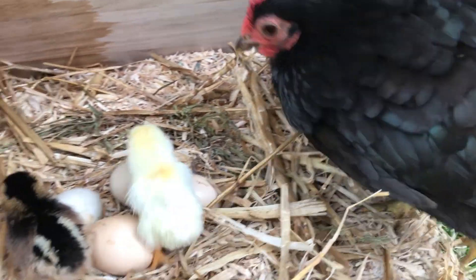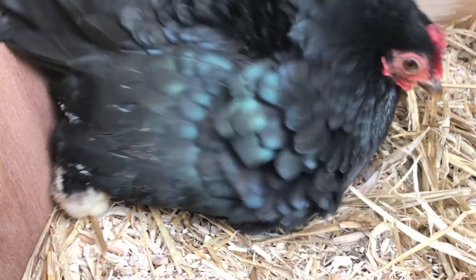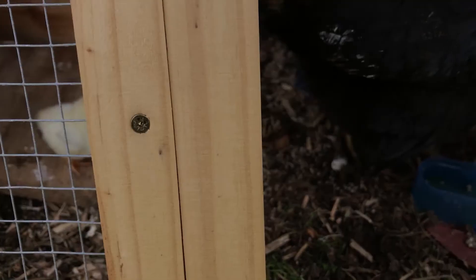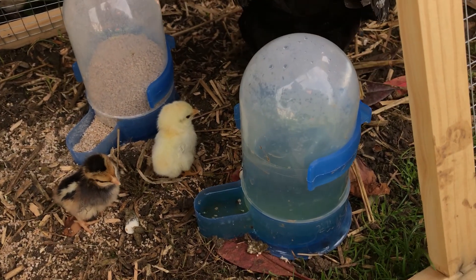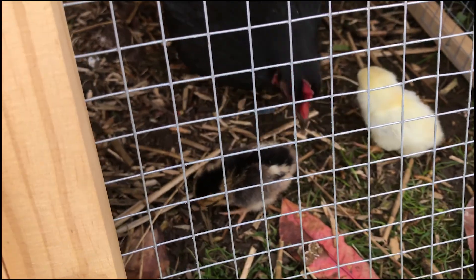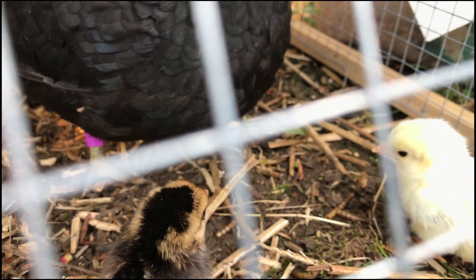The hen keeps the chicks warm. They can't keep themselves warm on their own. They don't have milk for their babies. The mummy hen shows the chicks where the water is and the food. They eat chick crumbs for their food.